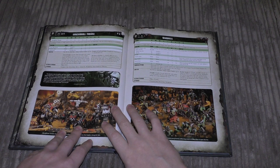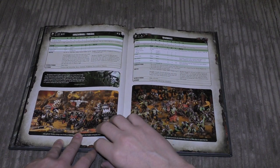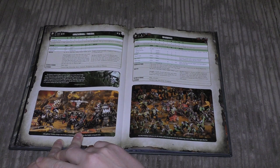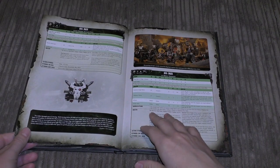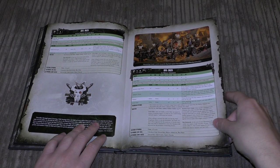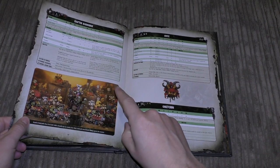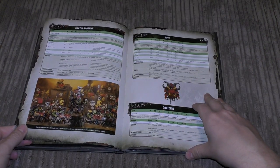Then we're straight into HQ. Ghazghkull Thraka is not a Lord of War — he's got five-inch movement, a twin Big Shoota and a Kustom Klaw making his strength 12, a four-plus invulnerable save, eight wounds, and toughness six. There's also the normal Warboss, a Big Mek with Shokk Attack Gun, a Big Mek in Mega Armour, a Weird Boy, Boss Snikrot, Boss Zagstruck, a Deffkilla Wartrike, and Captain Badrukk. That's nine HQ choices in the Ork codex.